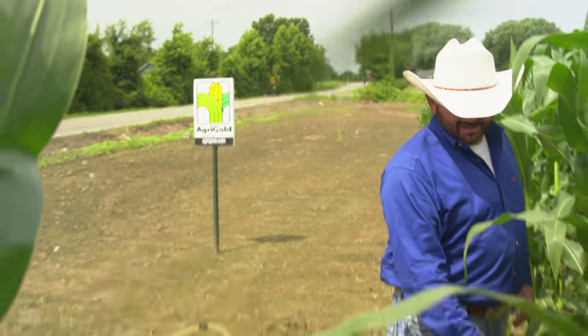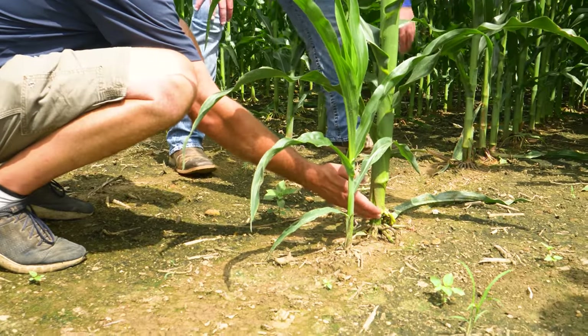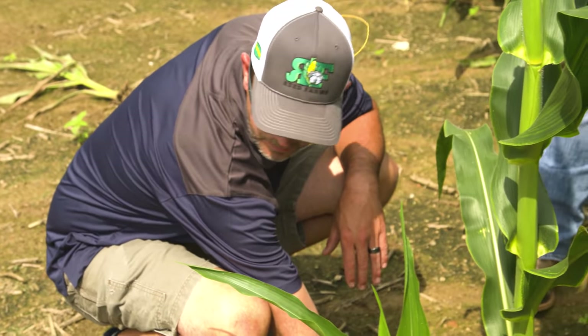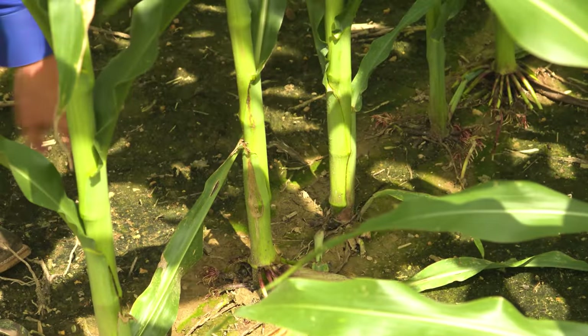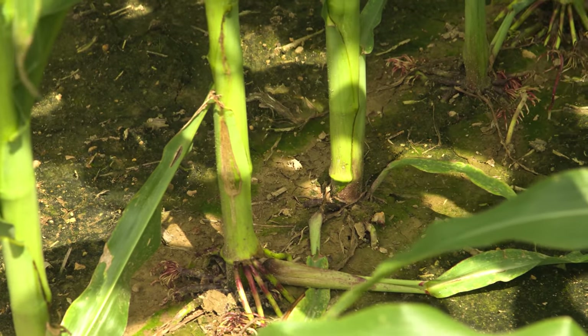I don't want these brace roots coming out like they are right here — that tells you that plant was planted too shallow. Right there, that's a perfect example. That's how it's supposed to be. You should never see brace roots sticking on top of the ground.